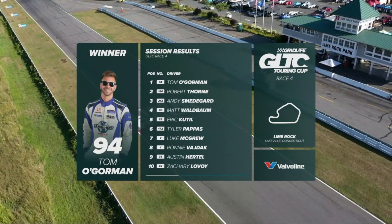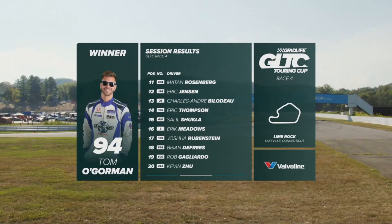How about Zach Lavoie sneaking in there for a top ten right at the end of the race? Absolutely fantastic. And that top ten — you know, it's P10, not on the podium, but you fight for every shred. That's still a very good result.